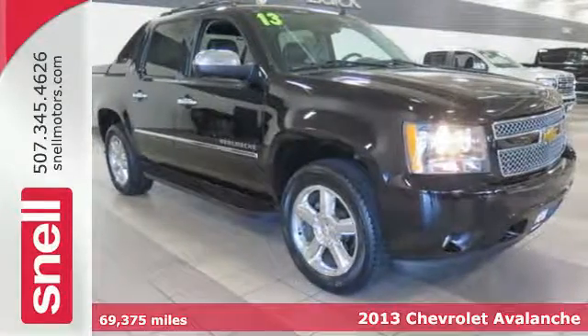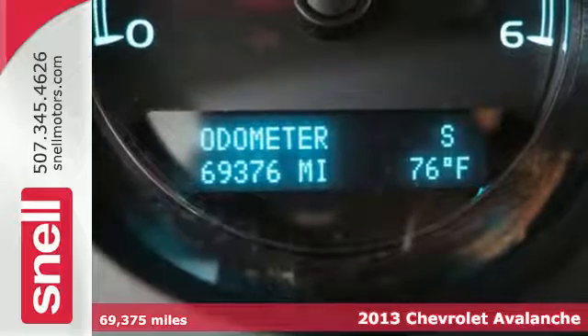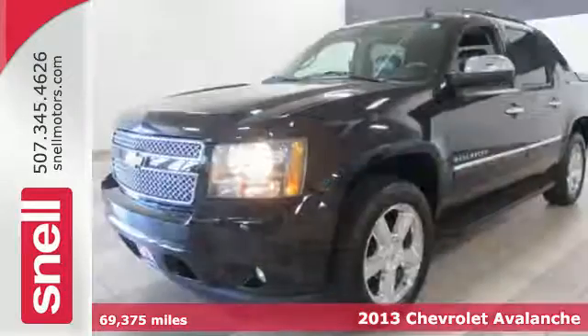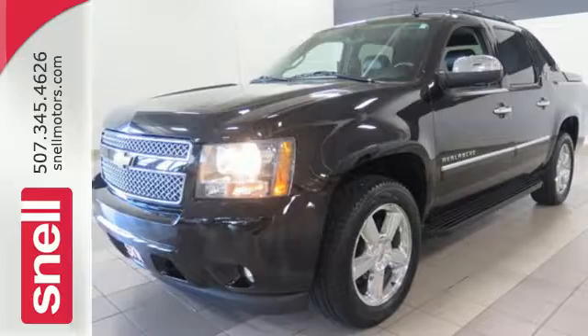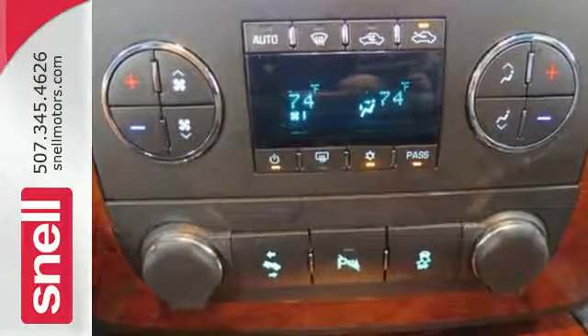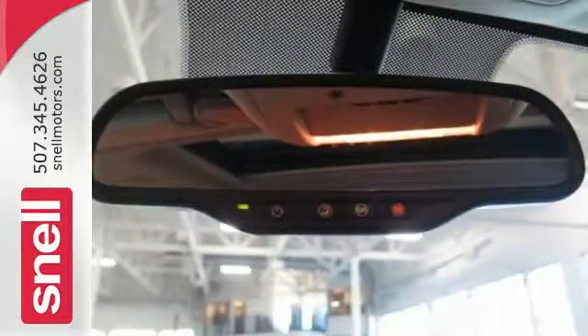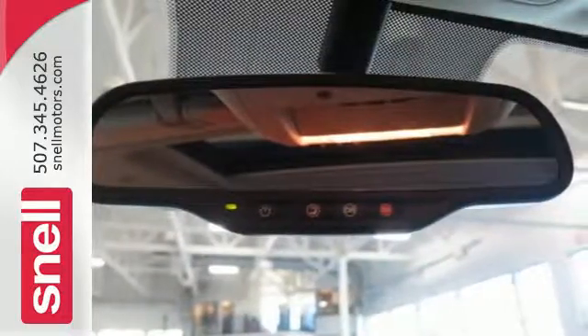Here's a 2013 Chevrolet Avalanche. Versatility is this Chevrolet's forte. In less than a minute, you can go from a tough and capable truck to a sleek and roomy SUV. This rare capability gives it a striking appearance that is sure to turn heads. The alloy wheels don't hurt either.